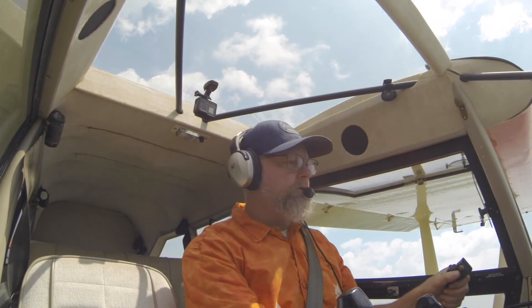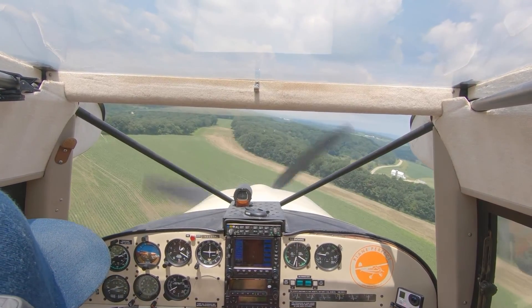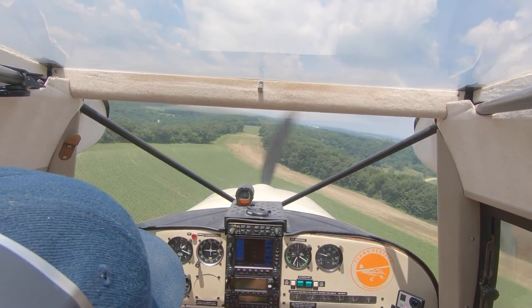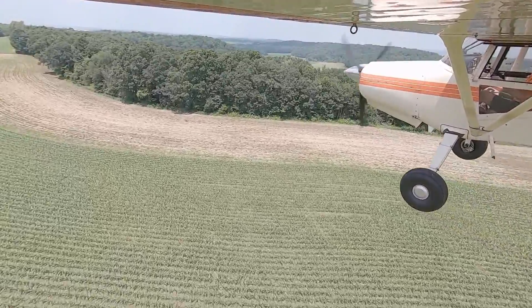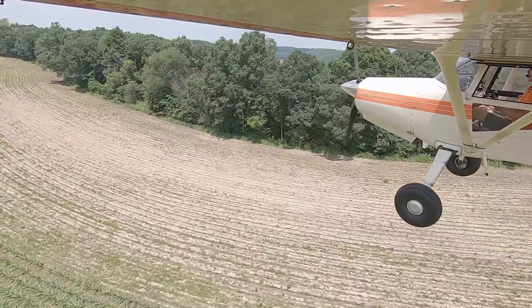Overflying the farm now, just lollygagging a little bit coming back. Got some altitude to bleed off — kind of dragging it in this time. But that's alright, lots of good options if the motor were to quit here.